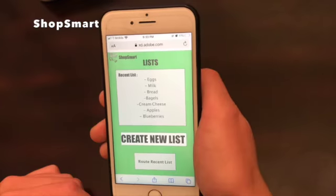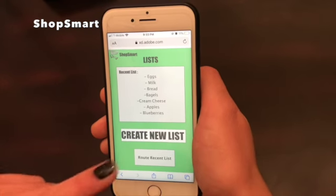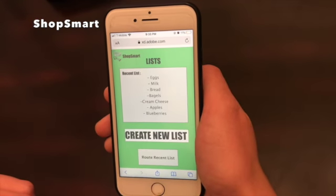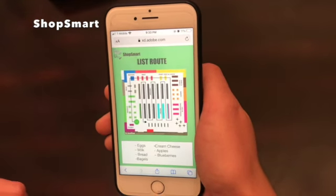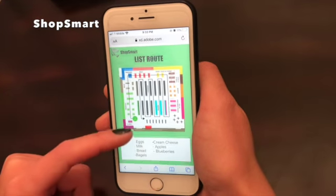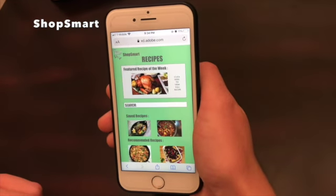When customers open ShopSmart, they have the option to input their grocery list into the queue by creating a new list. Once they have done so, they can route their groceries. This feature offers users the most efficient and effective way to get the items that they need.